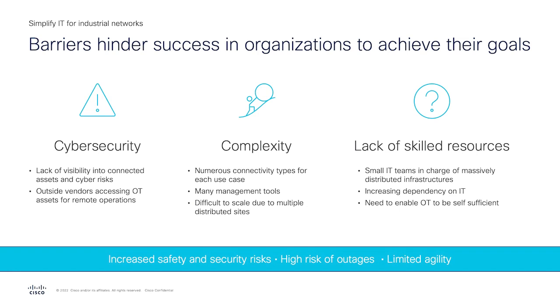Lastly, it's the challenge around a lack of skilled resources. Some organizations may have small IT teams in charge of large distributed sites and not everyone is an IT or networking expert. IT teams need to be able to help the operations team manage these connected assets more efficiently and have the right tools to do their job. IT malpractices are very common, especially when IT is spread thin, which further increases the security risk of their operations.